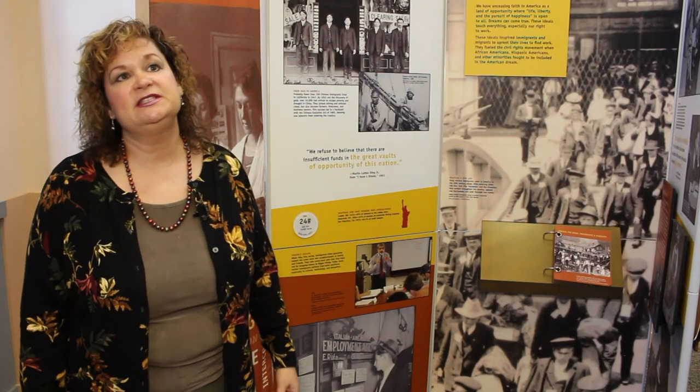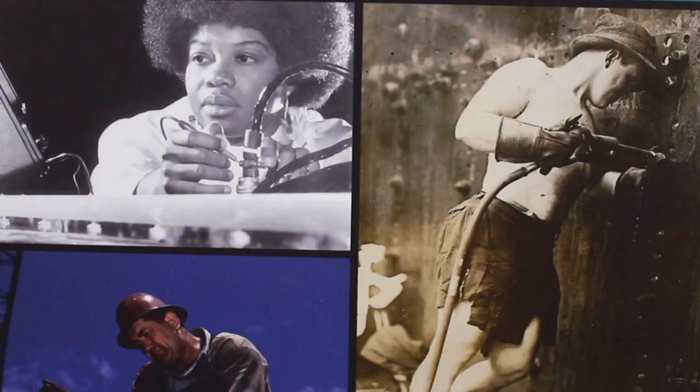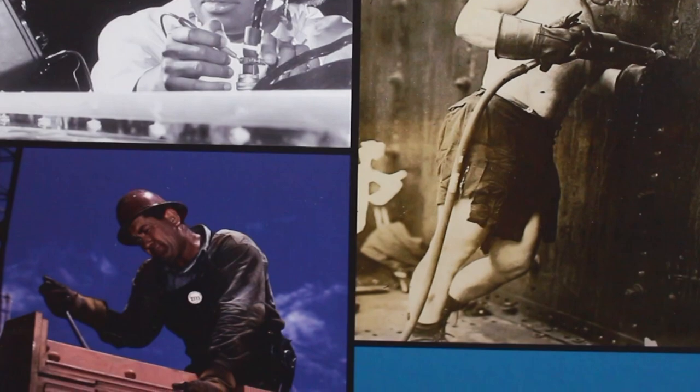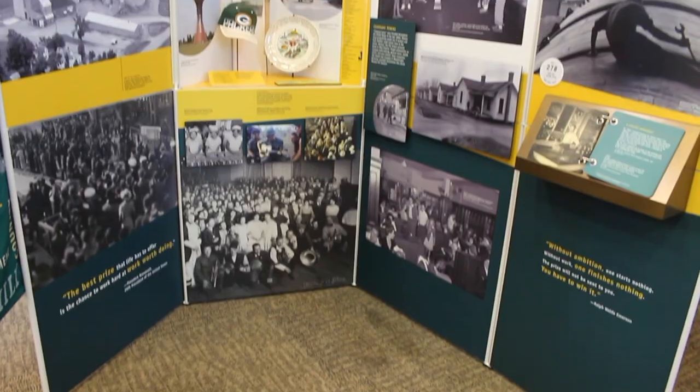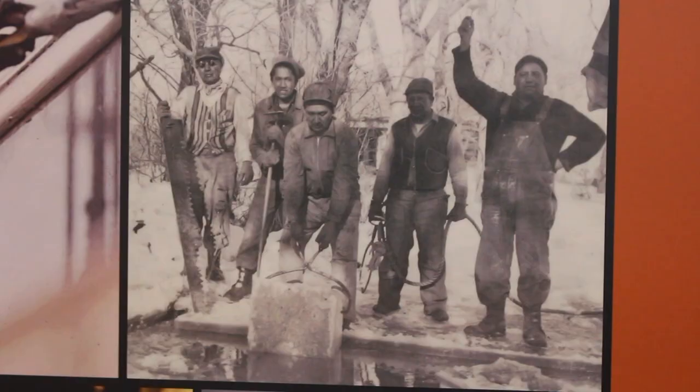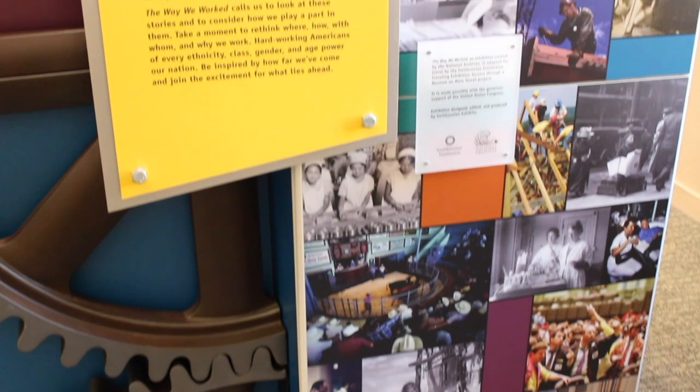Marcel Wilson, site manager for the Youngstown Historical Center, says the exhibit sheds light on history that is shared by everyone. It's cultural history, it's social history, it includes immigrants, women, children, and it's multicultural and something that everyone can relate to.